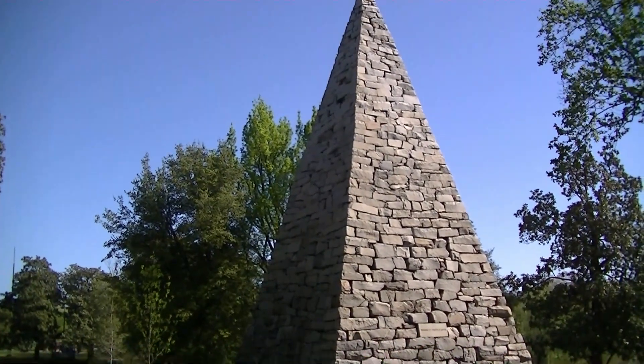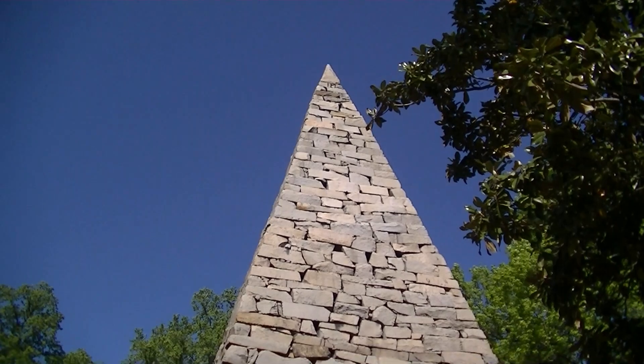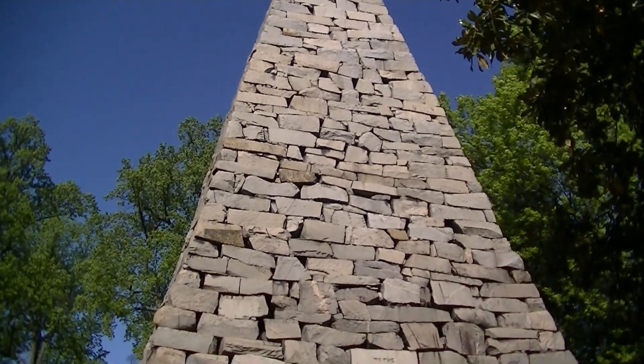Construction began on the pyramid on December 3rd, 1866, and almost three years later, the capstone was placed by a prisoner named Thomas Stanley. The pyramid was dedicated on November 8th, 1869.